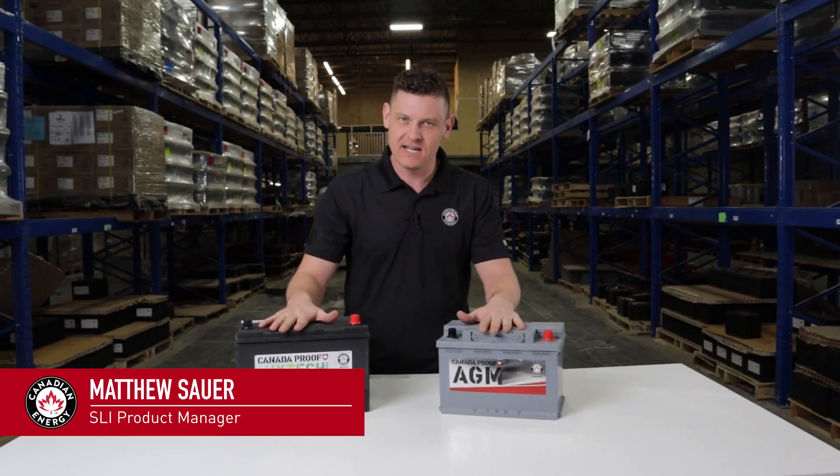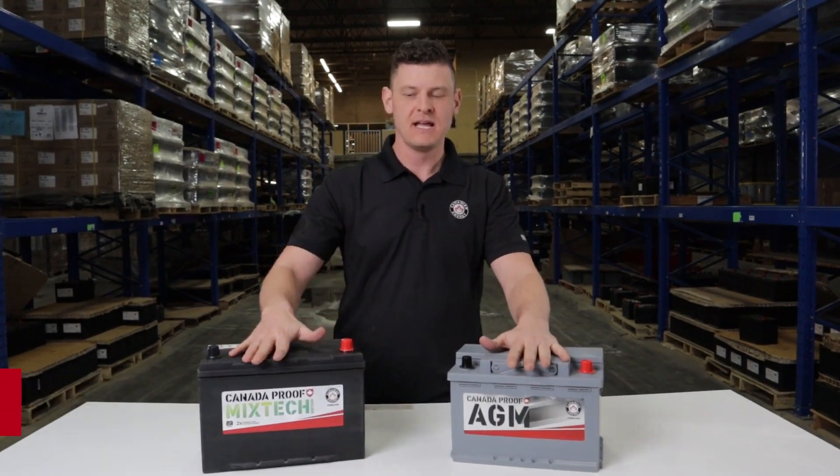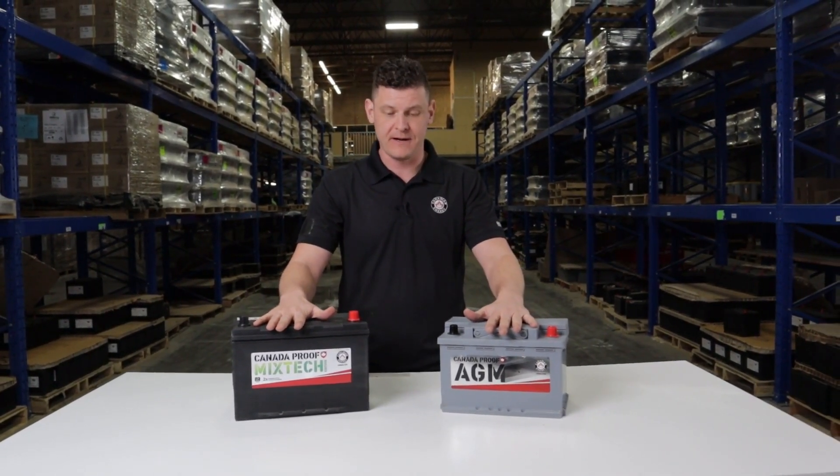Hi, my name is Matthew Sauer with Canadian Energy, and today I'm going to talk about the difference between AGM and our standard, traditional, flooded lead acid product offering.